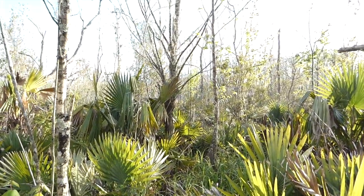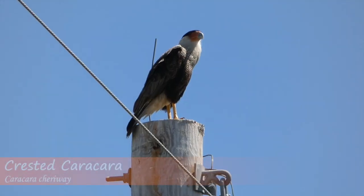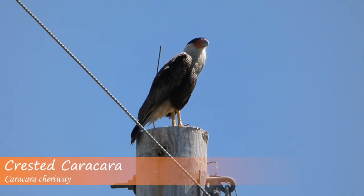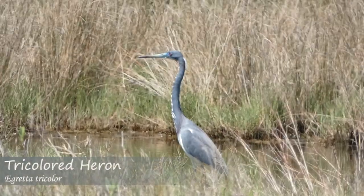One of the most exciting things about going to a new place is seeing the animal species that adapt to living there. Oftentimes these creatures are unique to the environment they inhabit and can't be found anywhere else.